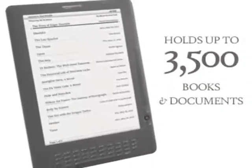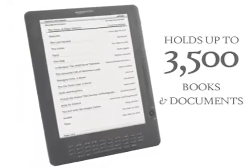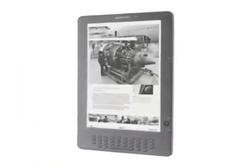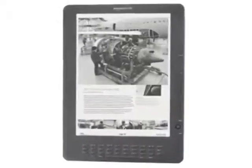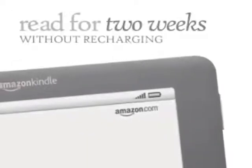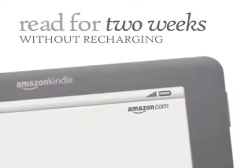Kindle DX holds up to 3,500 books and documents, including PDFs. Landscape view is ideal for viewing books and documents with large or complex layouts. Just rotate the device to switch to widescreen reading. With its extra-long battery life, you can read on Kindle DX for up to 2 weeks without recharging.